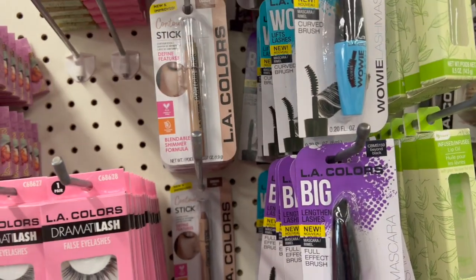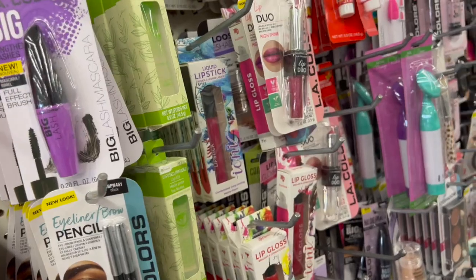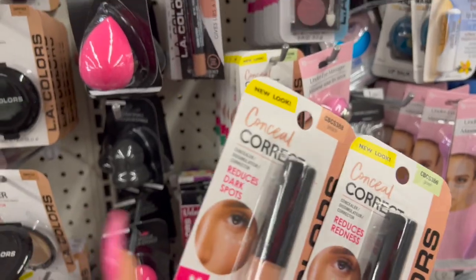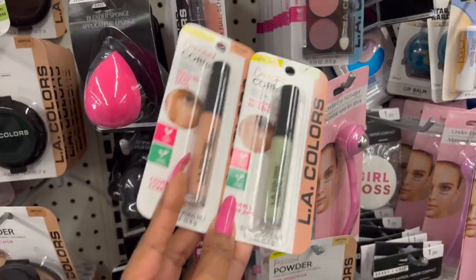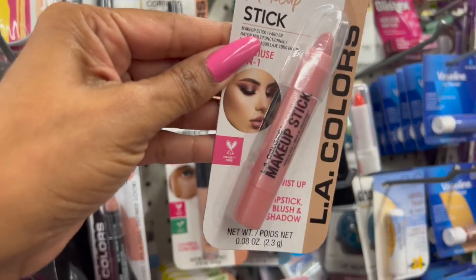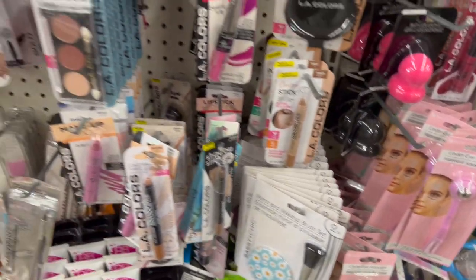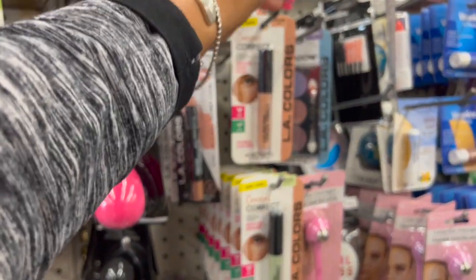Another new thing I'm noticing are these highlighter and contour sticks — they have deep, tan, and a new highlighter as well. These look new; I haven't seen them. They're putting them in different areas, not all together. These new color correctors also look new — I used to love the light beige color corrector by LA Colors. They have it in green and peach. They also have this pink satin three-in-one makeup stick you can use as a lipstick, blush, or eyeshadow.